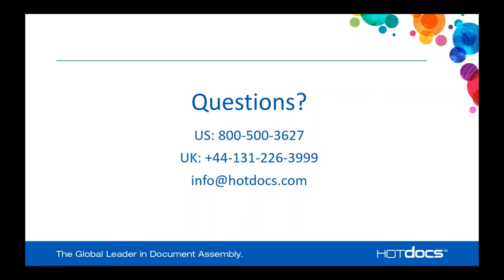Thank you Mark, that was the last question. Thank you everyone for attending this webinar today. We've recorded it and will be putting it on our website shortly, so others in your organization who were unable to attend can check it out there. Thank you again and have a wonderful day.